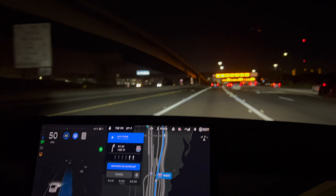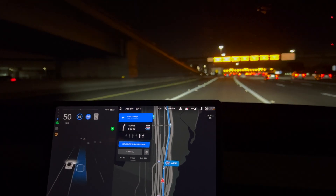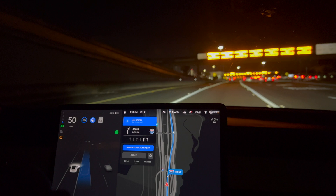It wants to confirm a lane change, so I will. But it will not do the lane change because it's a solid line. I'm not sure what it wants me to do there.